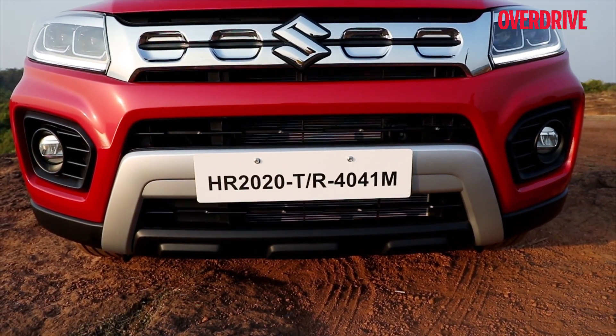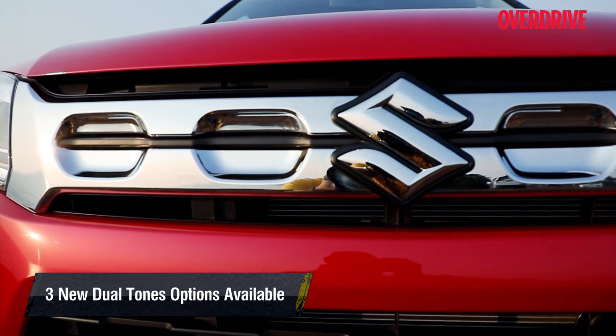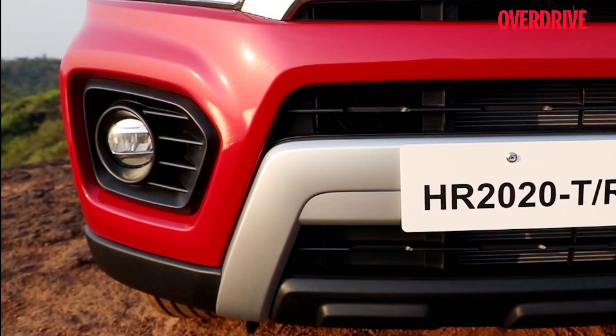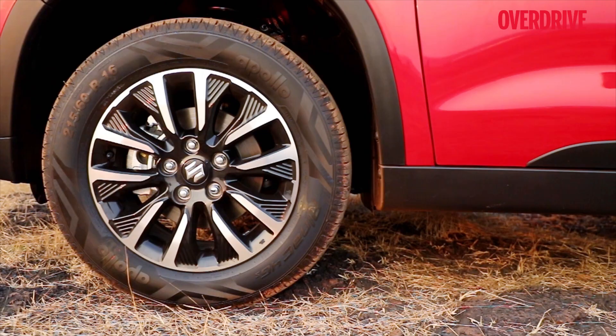The facelift most noticeably brings with it signature LED DRLs that double up as turn signal indicators. A closer look reveals the new chrome bar grille, LED projector headlamps, and LED fog lamps.